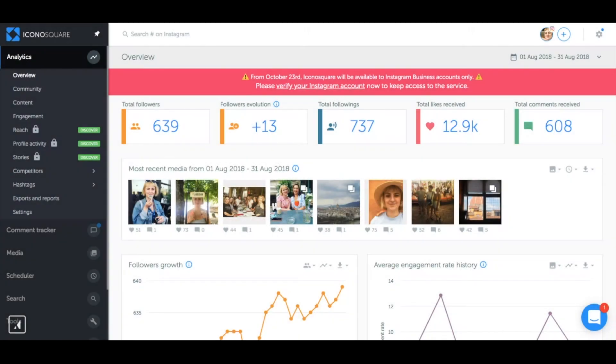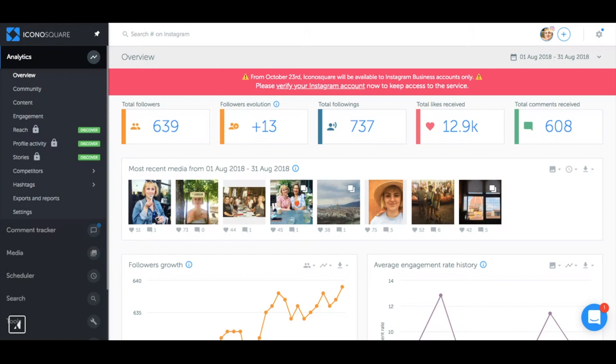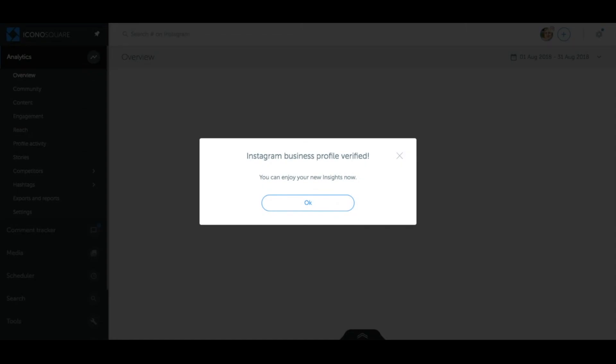Now it's time to verify your new Instagram business profile on Iconosquare. Simply click the red banner at the top of your account that says 'Please verify your Instagram account.' You just converted to an Instagram business profile and verified it on Iconosquare in under five minutes. Don't forget to do this before October 23rd to make sure that you can keep on using Iconosquare. Bye!